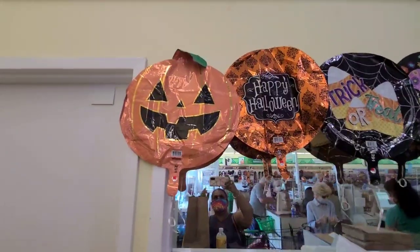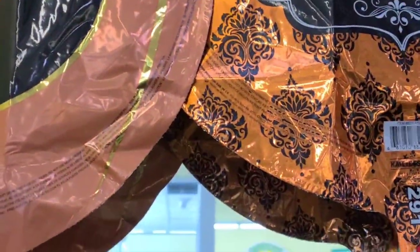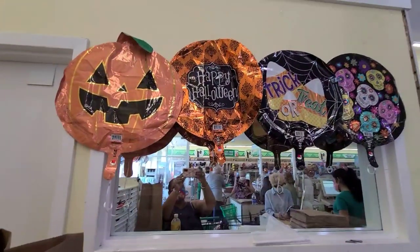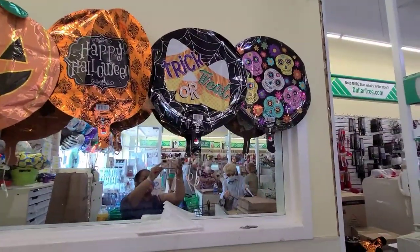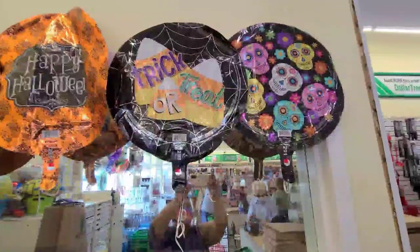The Hello Halloween balloons - they got that one there, then they got this one that says 'Happy Halloween,' then they got one that says 'Trick or Treat,' and then they got this pink one - the pink one is really really pretty over there.